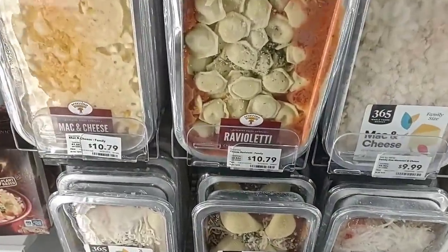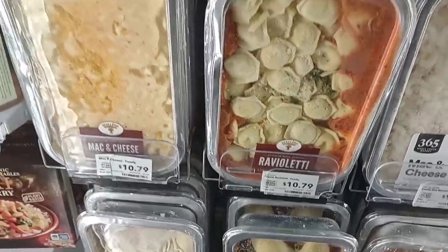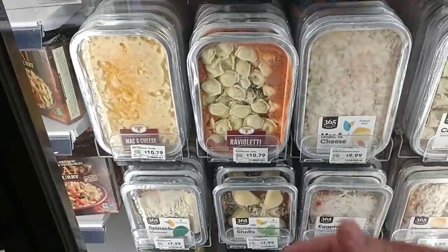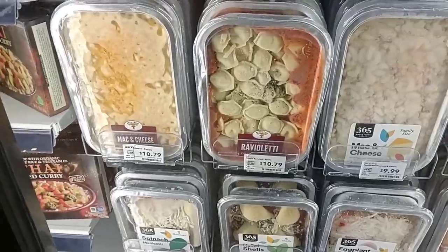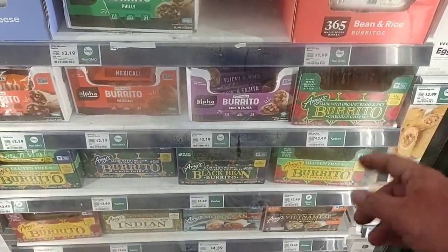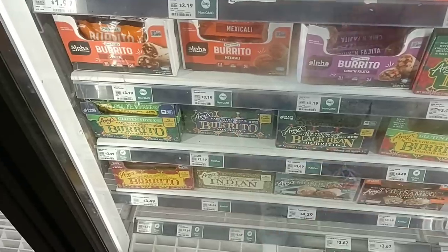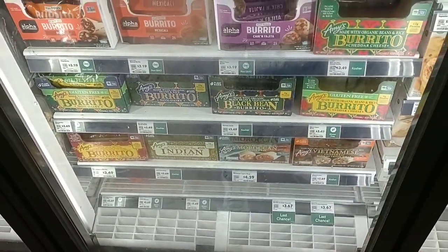Look at this Revoletti — cheese Revoletti, $10.79. It's a decent sized portion, basically already made, you just gotta boil it for a few minutes. They've got the Amy's burritos too — we've gotten some comments on these. $3.49 and they are pretty big burritos. They've got the black bean that somebody wanted, and a bunch of different ones we've never seen before.